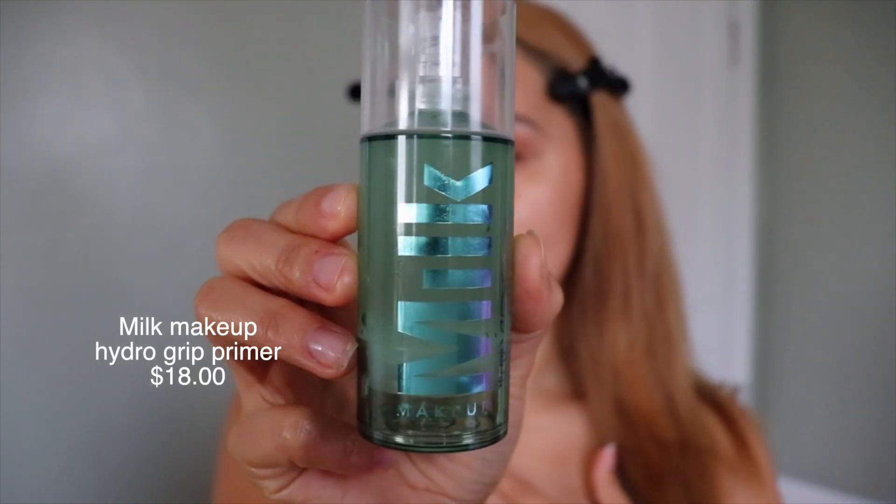Like in My Big Fat Greek Wedding where they hold their necks. Now that my skin is all ready to go, I use two primers. The first one I go in with is the Laura Mercier Pure Canvas Primer in Illuminate — you can already see my skin glowing. Then I like to go in with my Milk Makeup Hydro Grip Primer. Do you see how sticky that is?